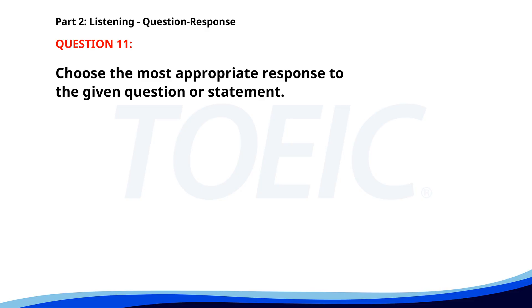Number 11. Do you know if the presentation is ready? A. Yes, it was finalized last night. B. We will present it tomorrow. C. No, we need to add some content. The correct answer is A: Yes, it was finalized last night.